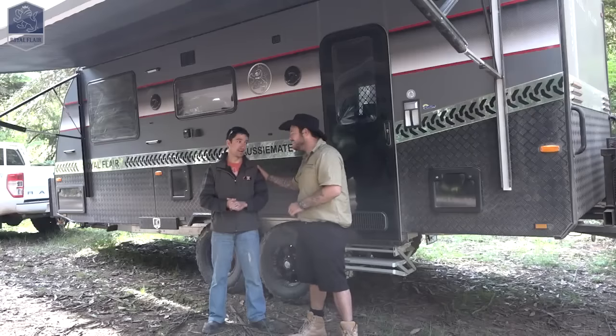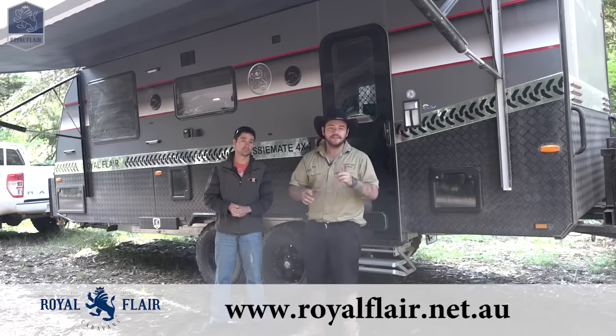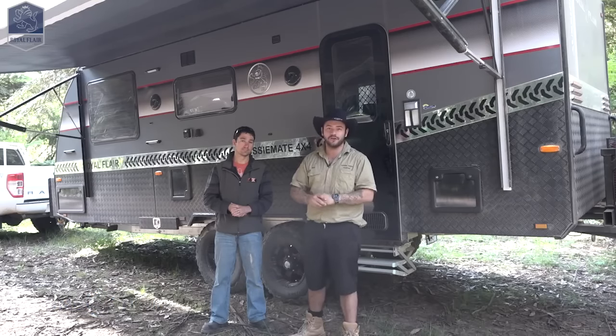Thank you very much, Ian. Anytime, buddy. Well there you have it, guys — the Aussie Mate by Royal Flair. If you want to check one of these out, jump over to their website, social media sites or give them a call. But don't take our word for it — get over there and have a look for yourself. They are one top caravan to be touring around Australia.